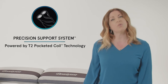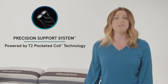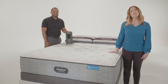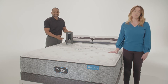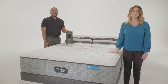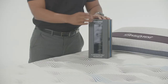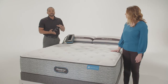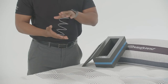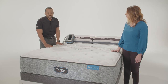This patented two-strand design provides added strength and powers the precision support system's enhanced center third support. This benefit really resonates with customers, scoring highly in both relevance and intent to purchase during our consumer research. To show this exclusive design to your customers, you can use the T2 demo box. Tell your customers that Harmony Luxe offers precision support in the center third powered by T2 pocketed coil technology.